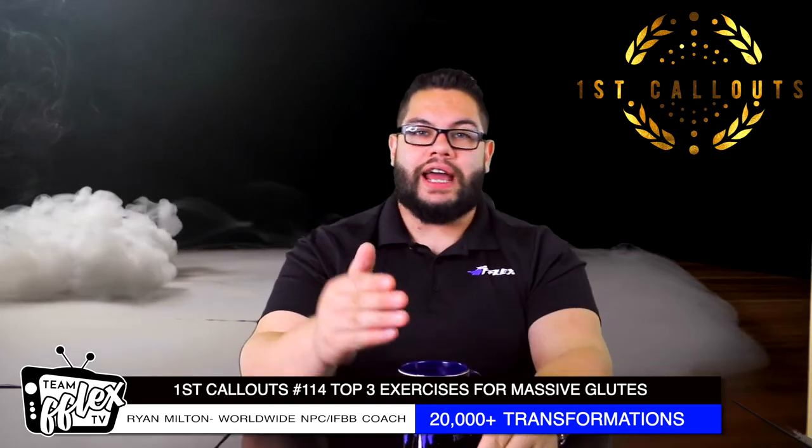I'm Ryan Milton from Team Flex. You're on my show, First Call Outs, every single Wednesday. Get right here on Team Flex TV, and we talk about everything for you competitors out there. I want to tell you how to be better. I want to teach you how to get into that iconic First Call Outs.